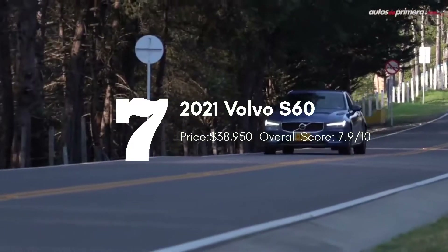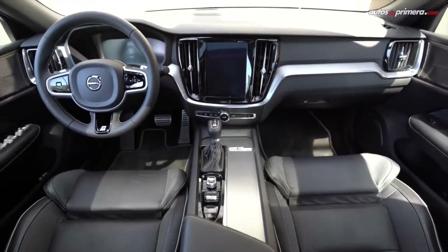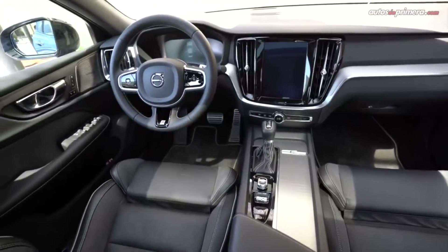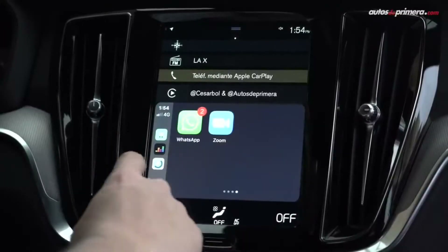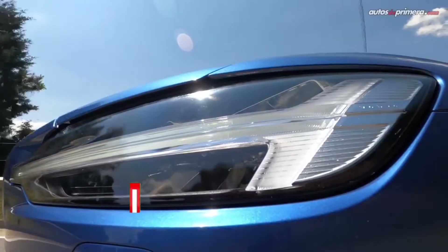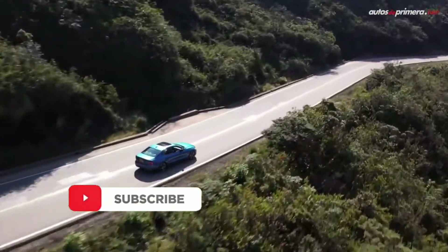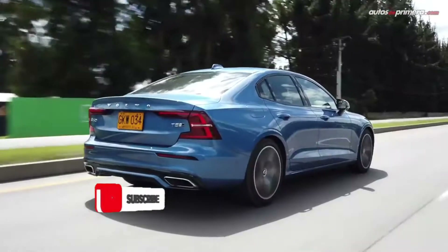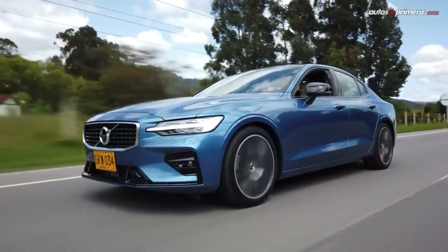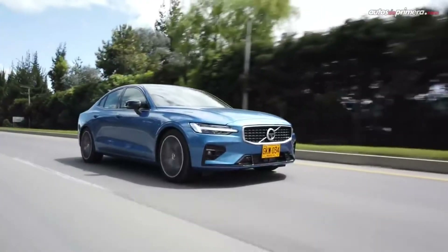The Volvo S60 is a safe, refined sedan with top-notch interior quality. The cabin is dominated by the Sensus 9-inch touchscreen with Apple CarPlay and Android Auto. It also comes standard with a 10-speaker stereo, satellite radio, and two USB ports. The S60 comes standard with a turbocharged 4-cylinder engine that puts out 250 horsepower and 258 pound-feet of torque, routed through an 8-speed automatic transmission. The S60 features an ergonomic drive mode selector with eco, comfort, and dynamic drive modes.